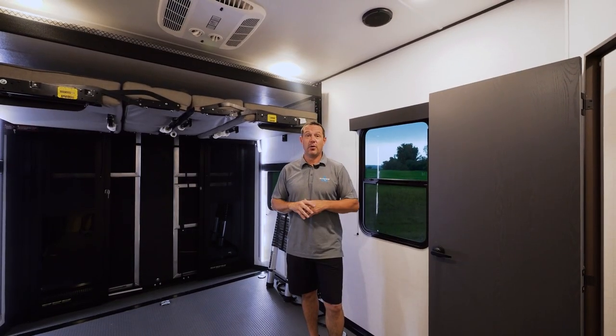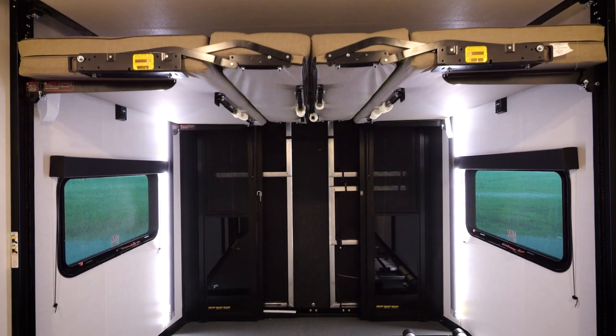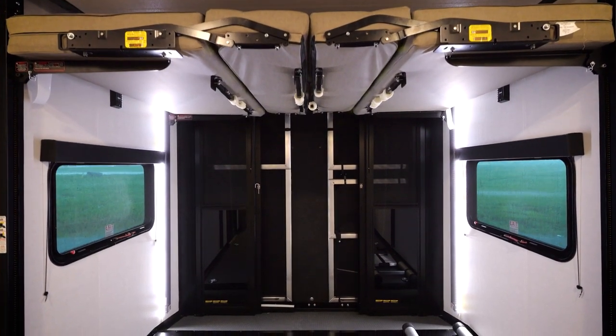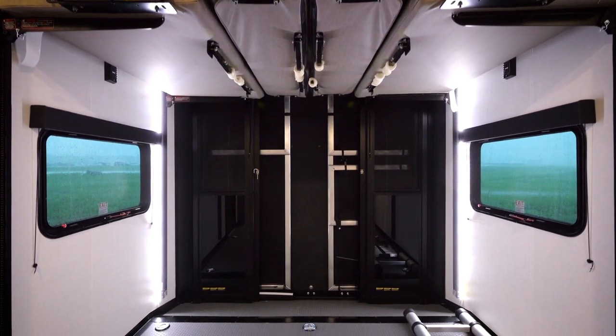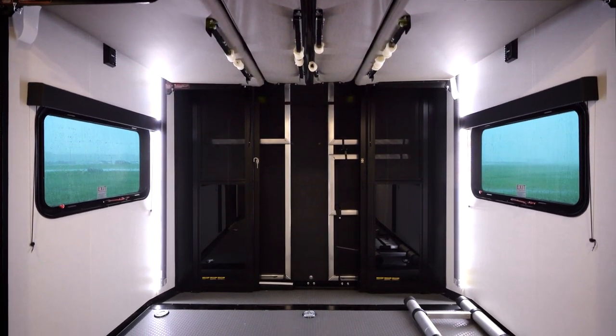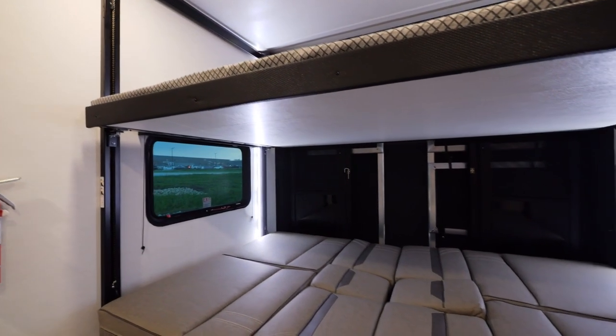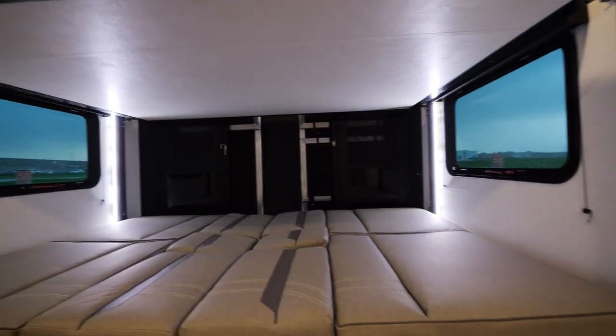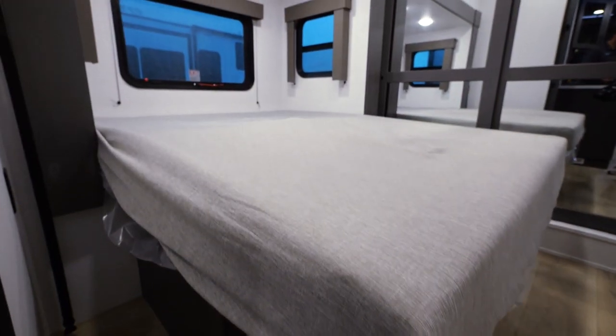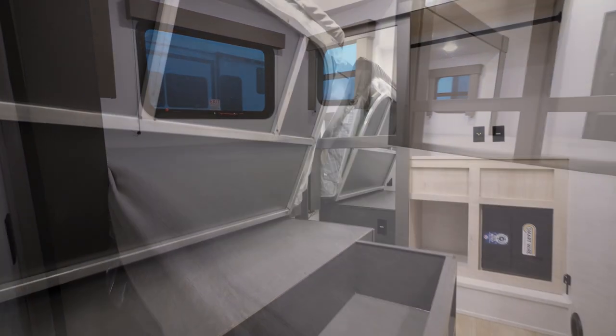We're here in the heart of the toy hauler. We feature a 13-foot garage to fit your toys. New for 2024, the vertical LED light strip lighting up the garage area. With the Happy Jack bed system, you can sleep comfortably up to four people. The 31T13 features a bed slide with storage below.